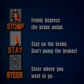The noise you hear and the pedal vibration you feel are normal. That means the ABS is working.